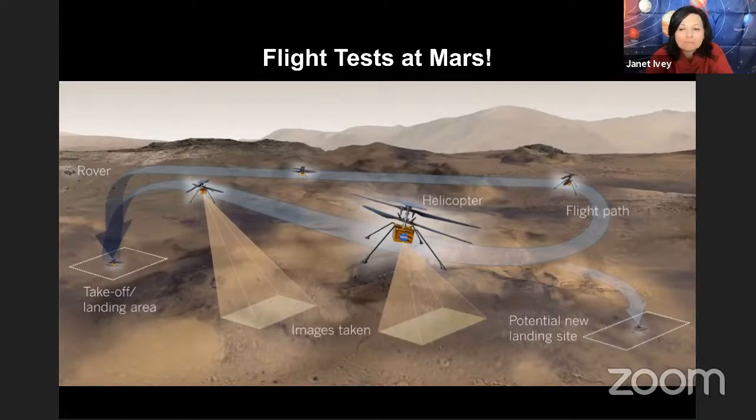If we make five flights, the first one maybe up and come down, second one maybe up, move a little, come back — leading up to flying a long distance, taking pictures of something, and maybe even leaving our current site and flying off to a new base site.